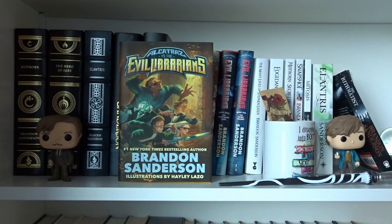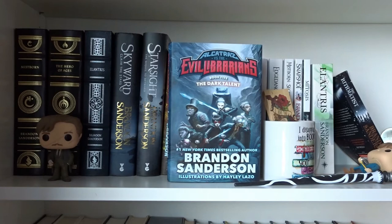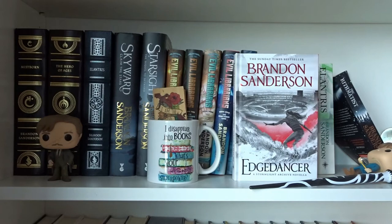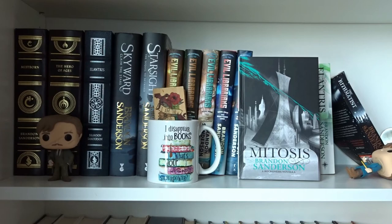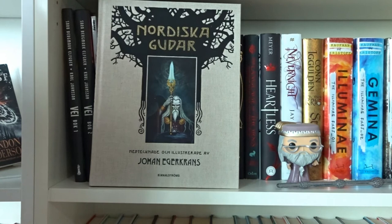Alcatraz vs. the Evil Librarians, The Scrivener's Bones, The Knights of Crystallia, The Shattered Lens, and The Dark Talent — all by Brandon Sanderson in the Alcatraz vs. the Evil Librarians series. Legion: The Many Lives of Stephen Leeds by Brandon Sanderson. Edgedancer by Brandon Sanderson — a Stormlight Archive novella. Mistborn Secret History — a novella in the Mistborn series. Snapshot by Brandon Sanderson. Ptosis by Brandon Sanderson — a Reckoners novella. Elantris by Brandon Sanderson. The Rithmatist by Brandon Sanderson.